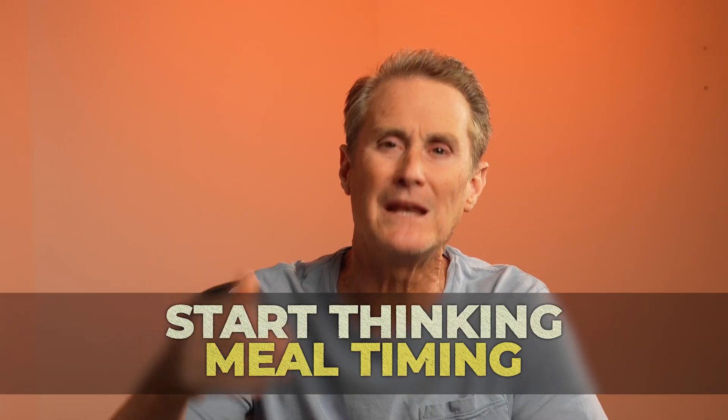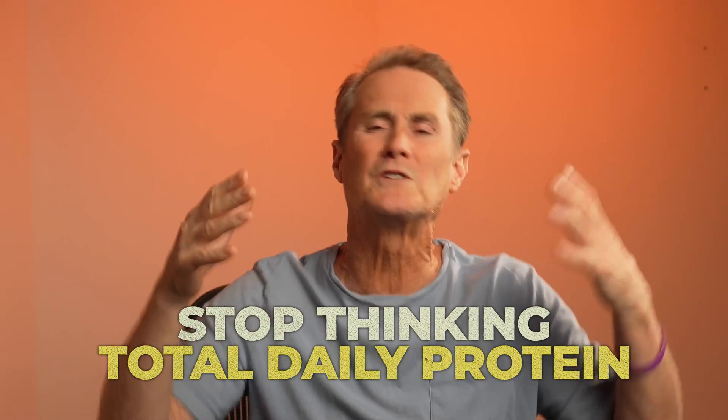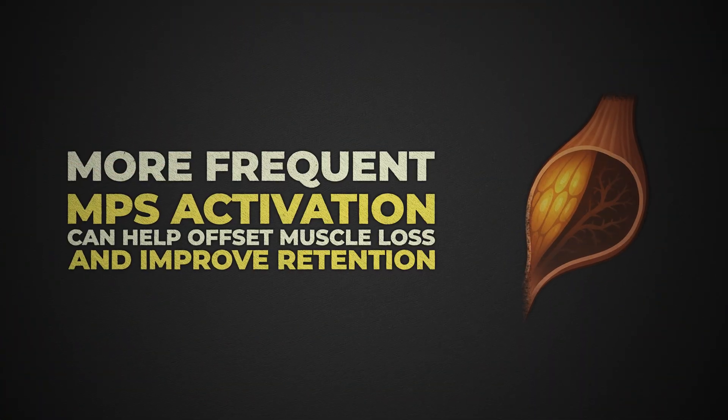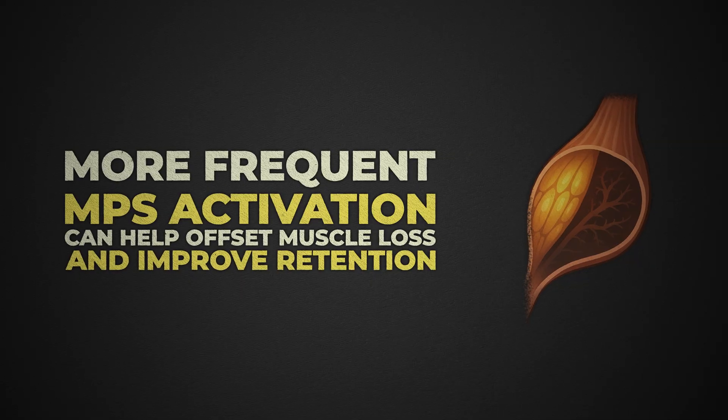That's where the benefits came from. You must start thinking about meal timing and stop thinking about total daily protein intake — that's what's throwing everybody. More frequent MPS activation can help offset muscle loss and improve retention.